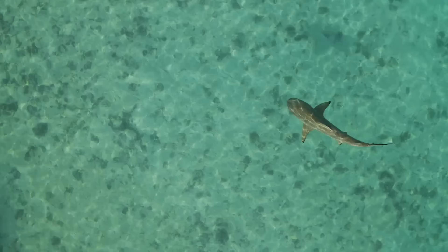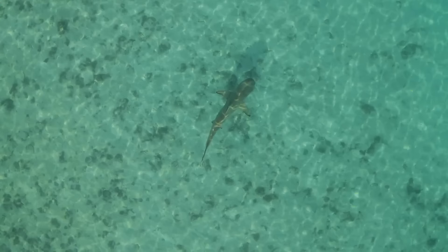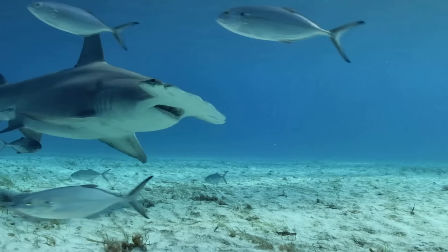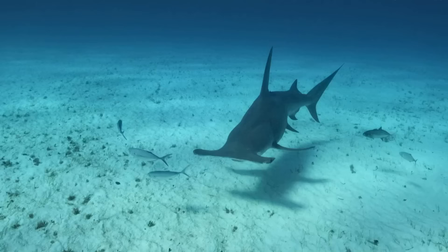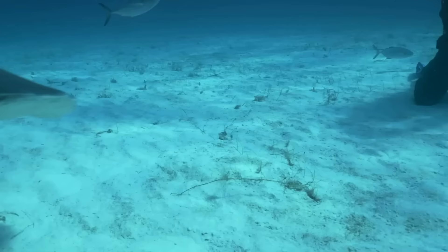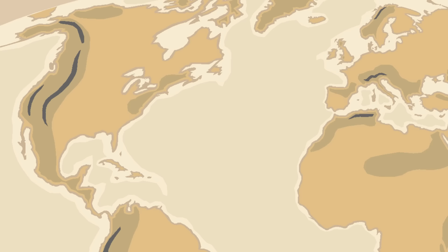Working out why hammerheads have these elaborate head shapes has not been easy. As is the story with many sharks, complete fossils of prehistoric hammerheads are almost non-existent. Because sharks have skeletons made of cartilage, their remains are much quicker to decompose than other animals. However, shark teeth are calcified, and so are more likely to survive the fossilization process. Like most sharks, hammerheads do have a rich fossil history of teeth, and although these fossilized teeth don't reveal much about how their famous head shape evolved or what their ancestors looked like, they do offer clues about how old they may be.